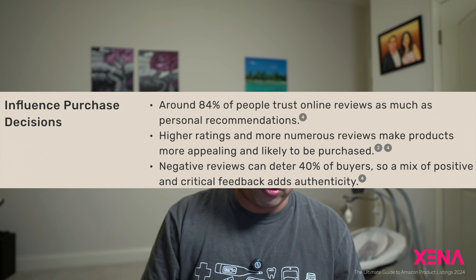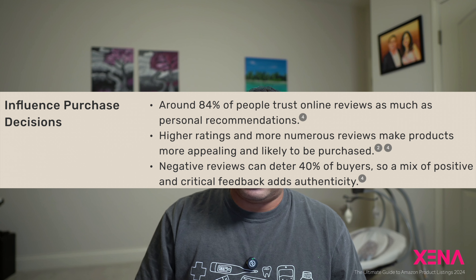Reviews influence to a very large degree the purchase decision for your product. We have typically seen that products with more than 20 reviews perform considerably well compared to products that do not have that many reviews, in terms of KPIs like conversion rate and ad optimization strategies.